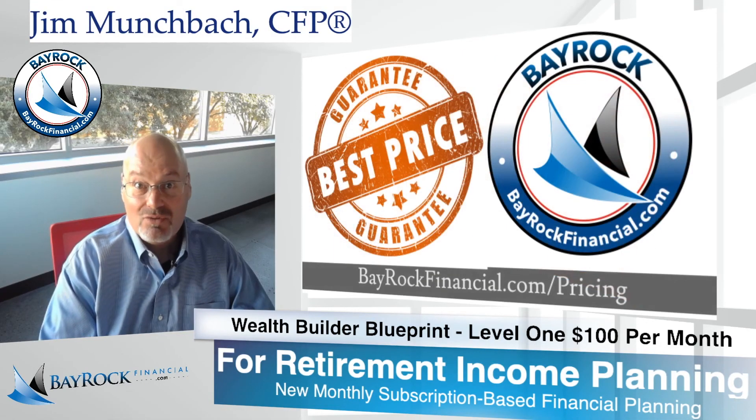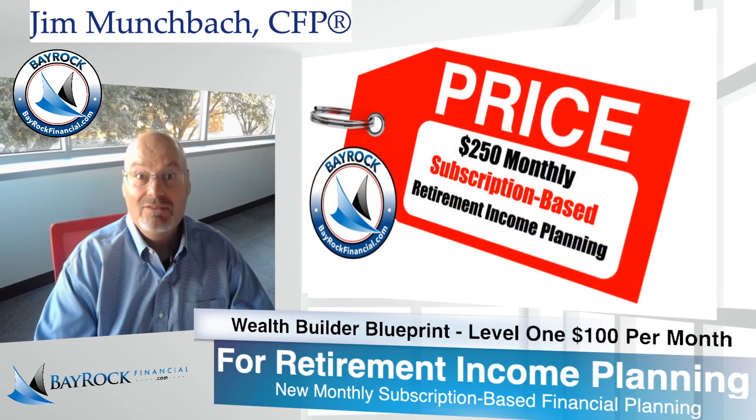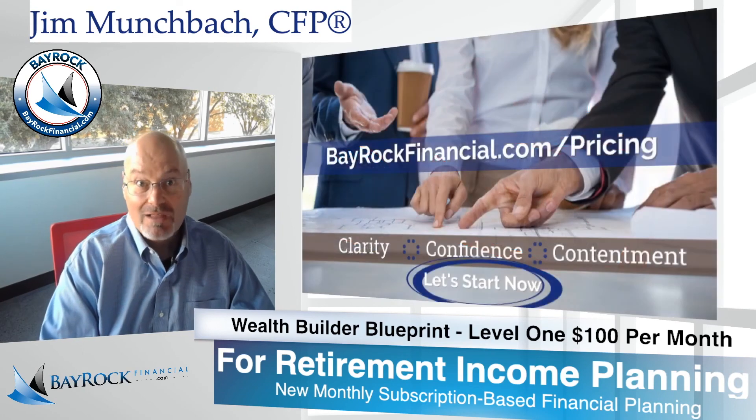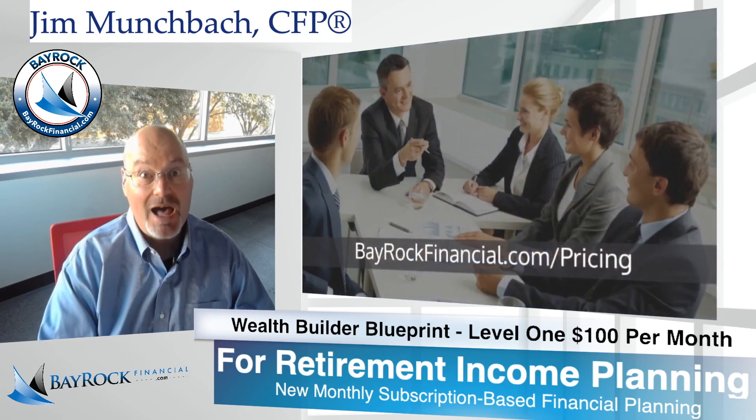Thanks for watching my short video and don't forget to subscribe and you'll get notified when I post the next video about money, life, and financial planning. Until next time, I'm Jim Munchback at Bayrock Financial, live from Houston, Texas.